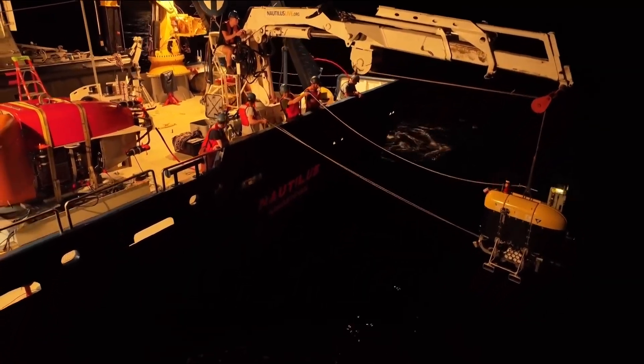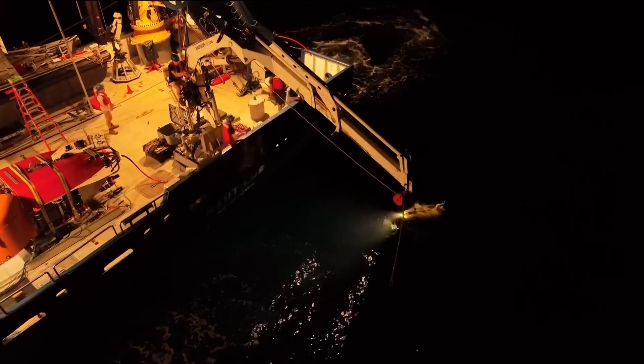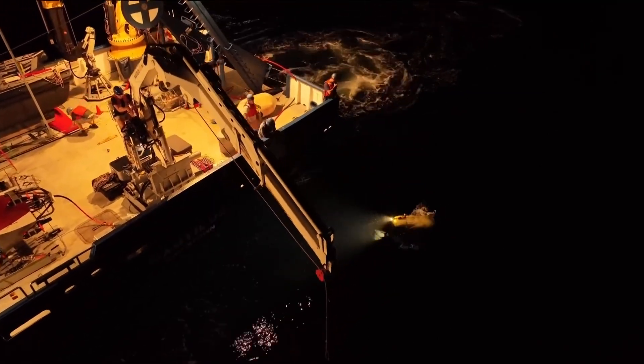The remote operated vehicle called Mesobot helps paint a more complete picture of the delicate balance of ocean life, including its inhabitants. At first, our media relations people were saying 'Oh, we found pictures of rare animals.' I said, 'No, no — these animals are not rare. We rarely get to see them. These are in fact the most numerous, abundant animals on the face of the earth.'